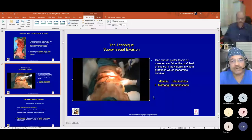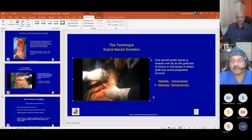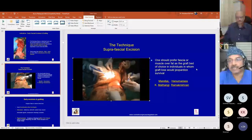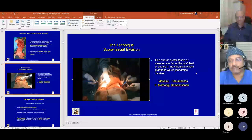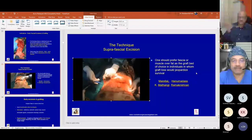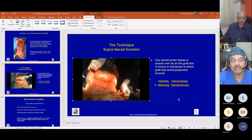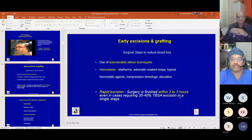Good quality electrocautery is preferred for fascial excisions. It is stated that fascia, muscle, or fat should be preferred as the graft bed of choice in individuals where graft loss would jeopardize survival — where there are very few donor sites and a huge area of burns. Every centimeter and millimeter of graft is important, so we must ensure a good graft bed, which sub-fascial excision can provide.